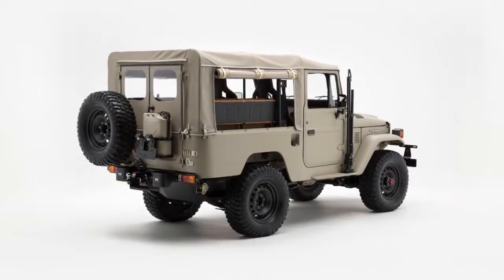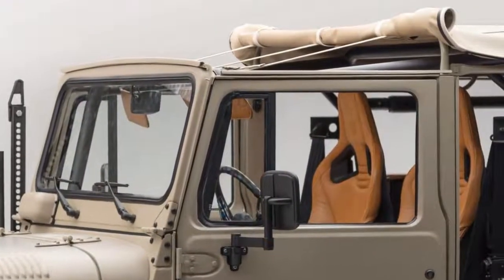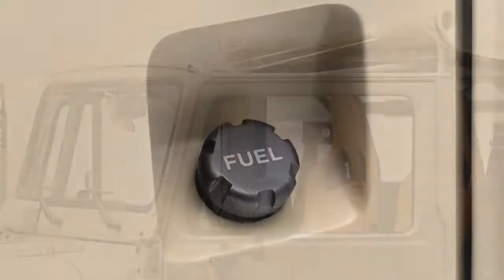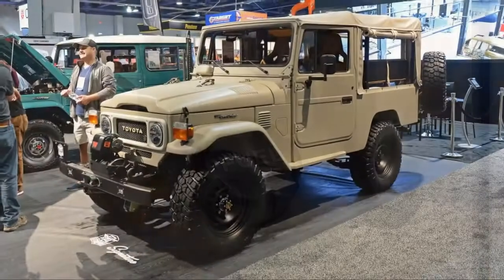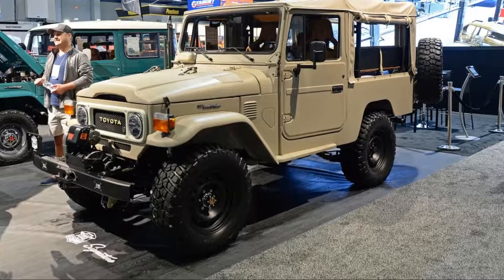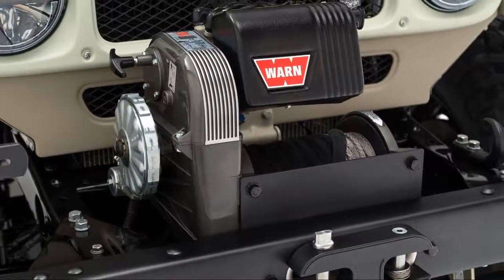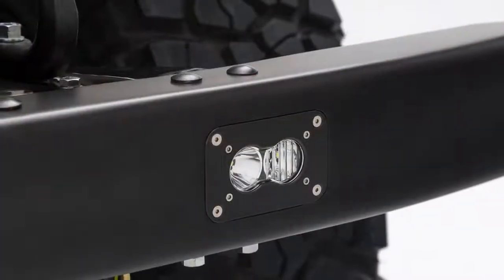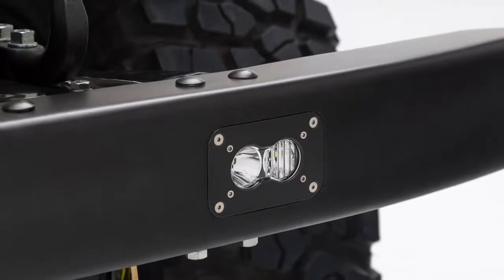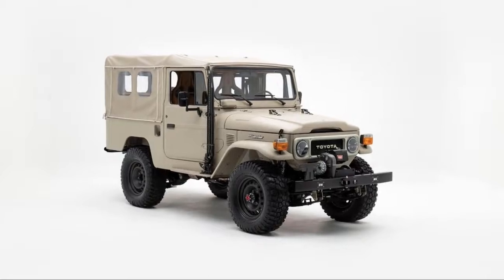The interior is where the signature model really sets itself apart. The window levers, door handles, pedals, shifters, and pull knobs are machined aluminum and painted to match the mirrors and fuel cap. The heated Recaro Sportster CS seats are covered with high-quality leather. That same leather covers the rear bench seats as well as the door panels, shifter boots, center console, and sun visors. The console itself is fitted with an Apple iPad and controls for the AC system.